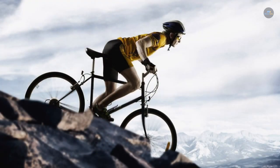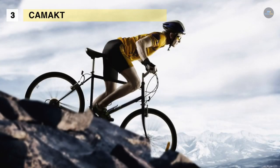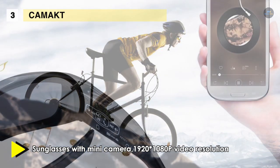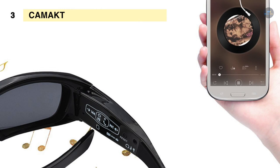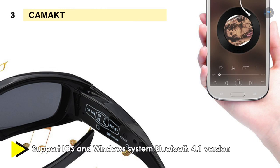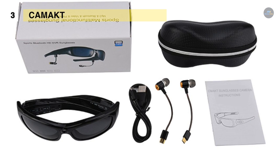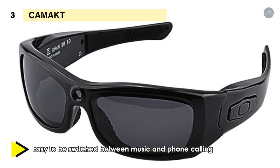The CamAct Bluetooth sunglasses camera supports iOS and Windows systems with Bluetooth 4.1. It offers stereo music and high-definition quality calling, and it's easy to switch between music and phone calls. It has polarized and UV-protecting functions which can reduce brightness and glare. The indicator light on the inner left arm flashes when recording and is always on when in standby. It has a built-in 350-milliamp-hour lithium battery, working about three hours after a full charge.